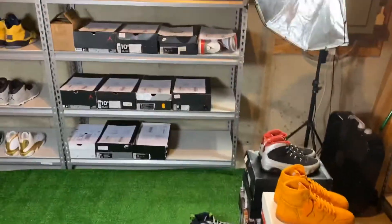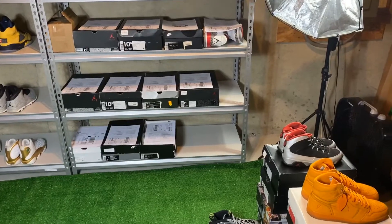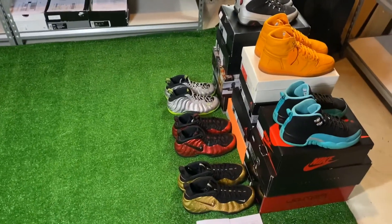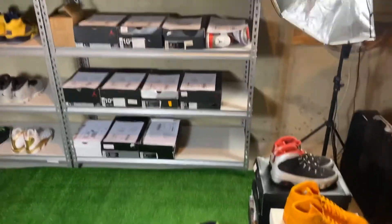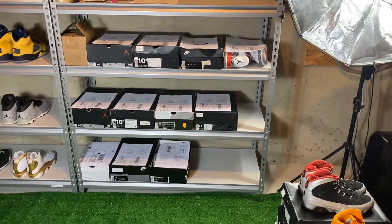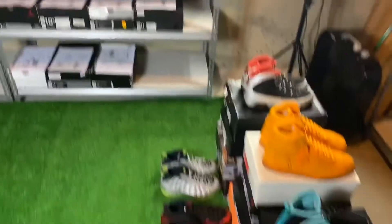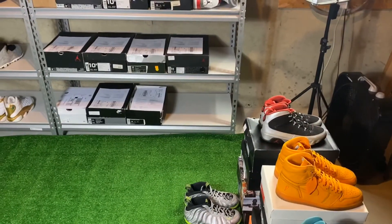I'm about to lay out all the pairs so you guys can see them. Somebody bought 17 pairs — the two labels are right there. I have 9 eBay orders, 1 StockX order, and 1 Goat order, so that's 11 pairs. That's 11 pairs plus 17, so that's the 28 pairs. I'm about to show you guys what they are.